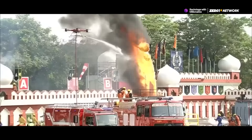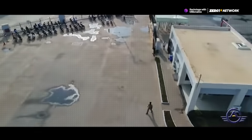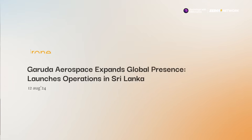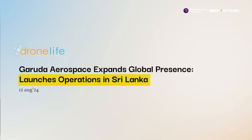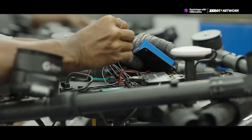In the United States and Australia, they'll focus on agriculture. But in the Middle East, Garuda's drones will serve a different role: security and surveillance. The company isn't new to international activity either. Last year, they partnered with a Sri Lankan agritech firm to start operations there as well. And now, with this license, they're looking to seriously expand their global footprint.